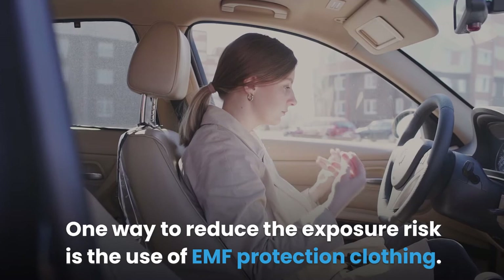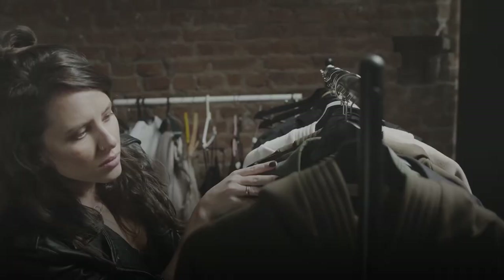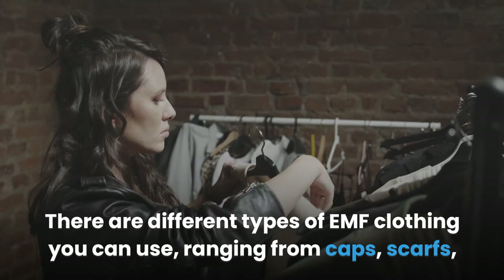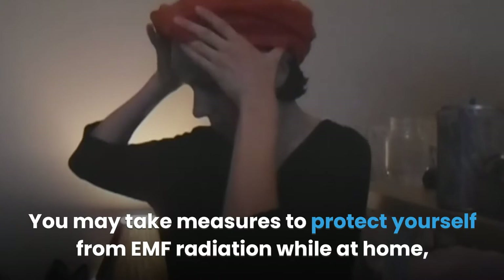One way to reduce the exposure risk is the use of EMF protection clothing. There is a wide range of EMF clothing materials in the market. EMF protective clothing is an effective method you can use to shield yourself from EMF radiation. There are different types of EMF clothing you can use, ranging from caps, scarves, hoodies, t-shirts, underwear, tops, and more. EMF protective clothing can be used both at home and at the office.